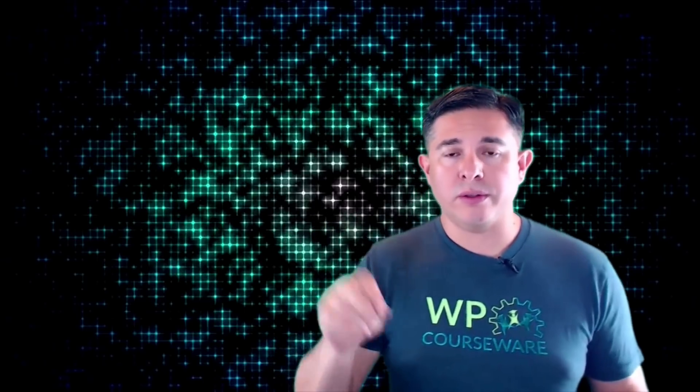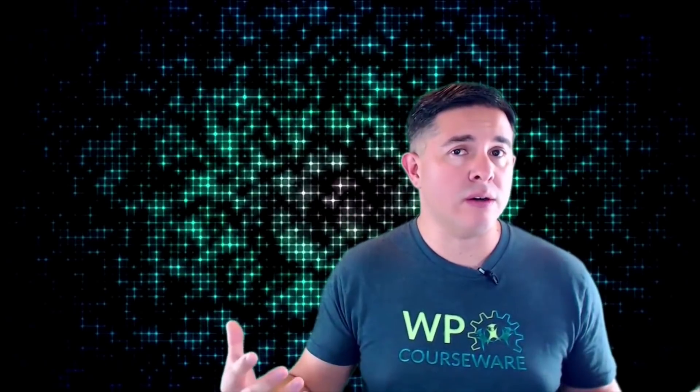The best part of all is we got tons of feedback from our customers. In fact, the reason our plugins are so good is because we've listened to our customers and based the majority of our features on their feedback. Our goal for you is twofold: first, we want to make it easy for you to build an online course, and second, we want your online course to be successful.